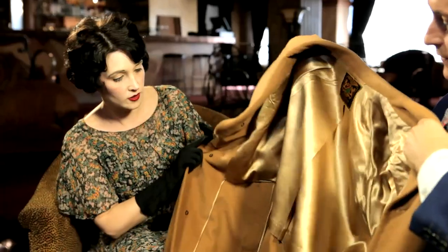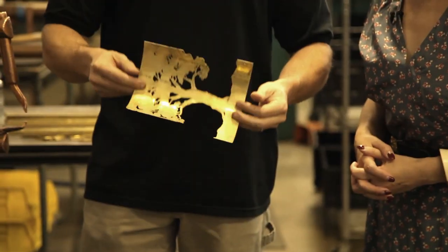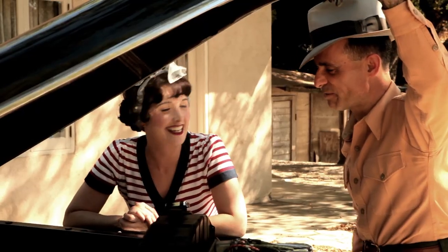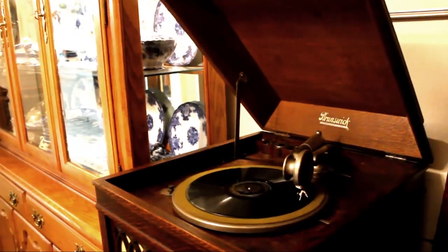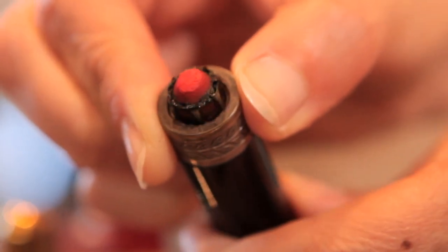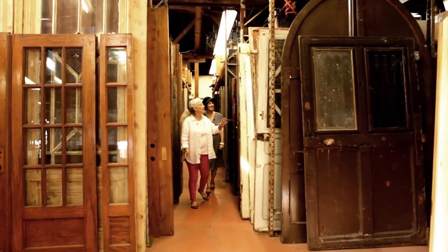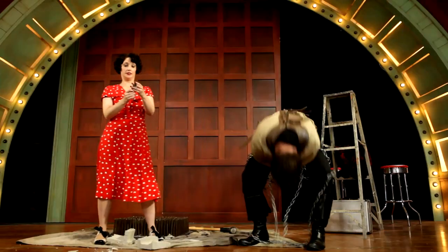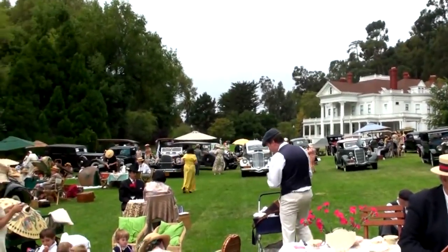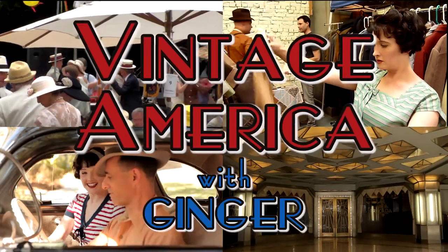People are nostalgic for a time when simplicity blended with class. Remember when things were made in America and built to last a lifetime? On Vintage America, I'll show you how things used to be done and will experience how people are using that same knowledge in today's world — some are even making a living at it. Crazy characters, amazing locations and events, rare collectibles, and good old-fashioned know-how. That's Vintage America.